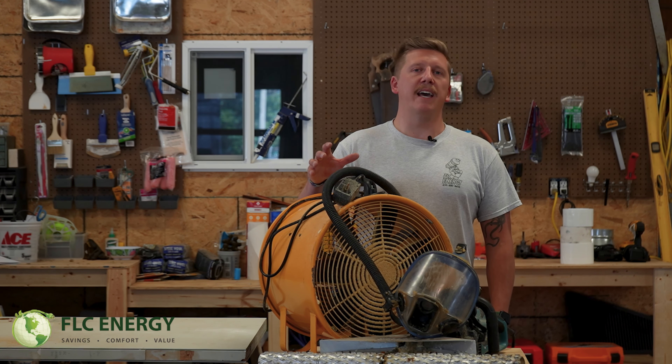Number six: do you subcontract out any of your work? We do not subcontract our work — we do everything in-house. The only things we sub out are electric, HVAC, and plumbing, and those are contractors we work with on a daily basis. They're people we know personally, use in our own homes, and would refer in any capacity anyway.